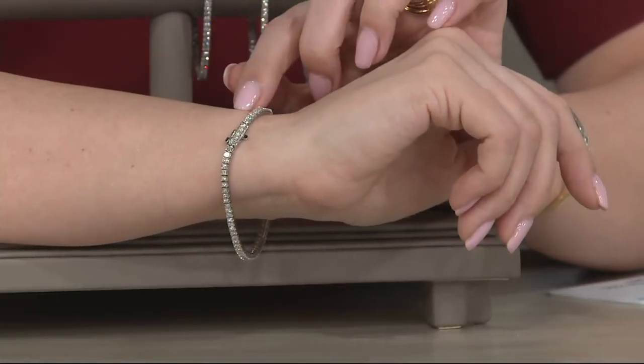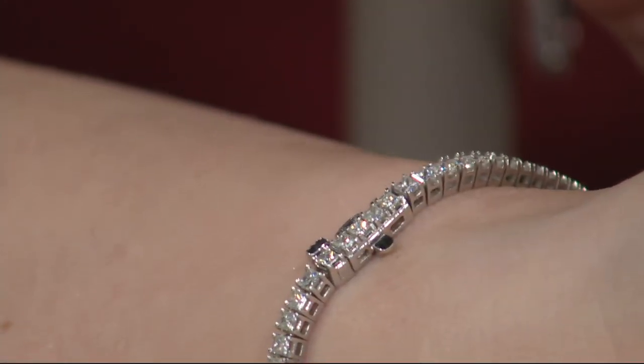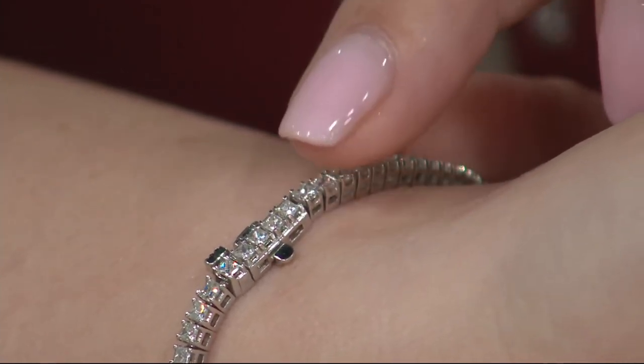See how it just flows so beautifully — it just melts into place. We call that a hidden fold-over box clasp. It slides right in.